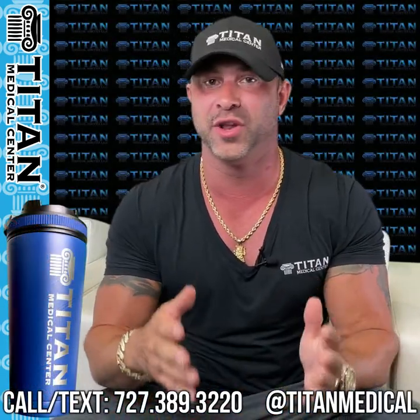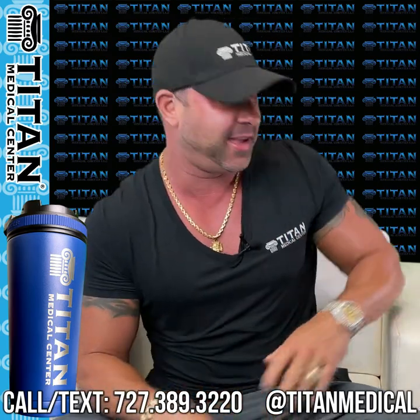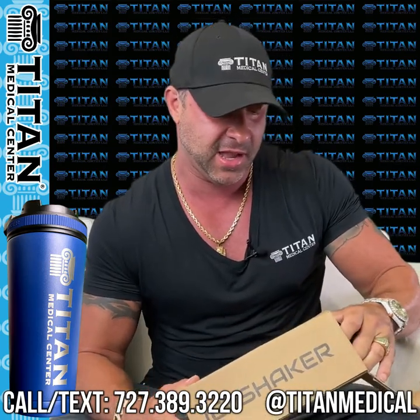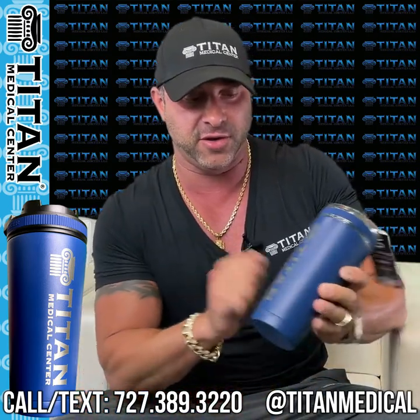What's up guys, John here. I'm really excited — I got a new present in the mail today. Ice Shaker — if you guys haven't heard of this company, it's Rob Gronkowski and his brother's company, and they made these awesome tumblers. They're really heavy-duty tumblers.